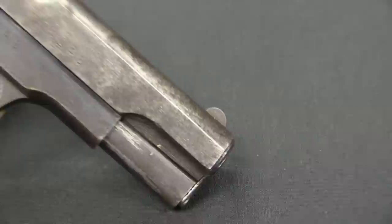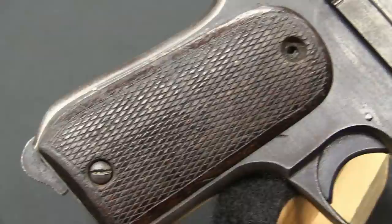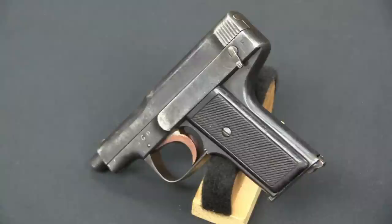About 6,000 of these were made, depending on who you read. They are basically a copy of the Colt 1903. They were made in China in both .25 and .32 calibre, and production in China most likely continued after the end of the war when the Japanese left.